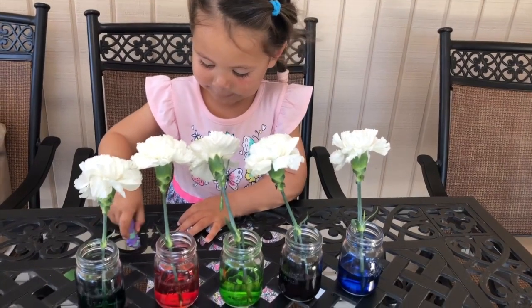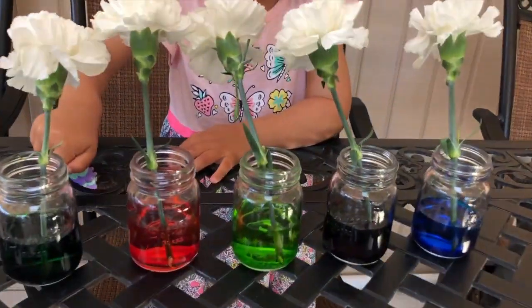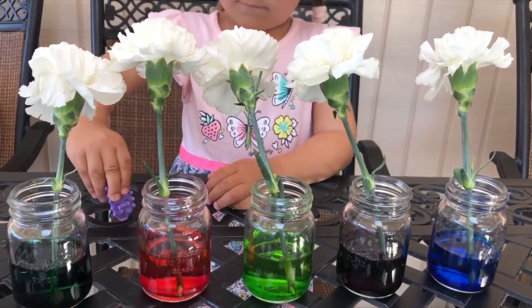It looks like they haven't changed color yet. So let's give it maybe an hour and come back and see what it looks like.